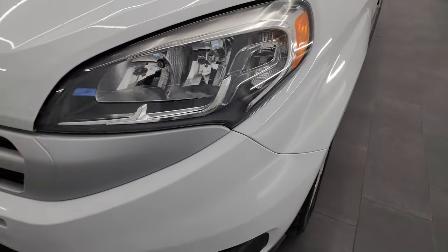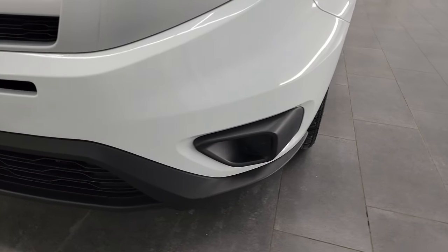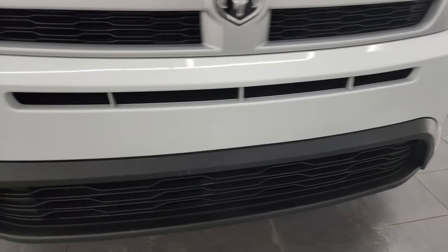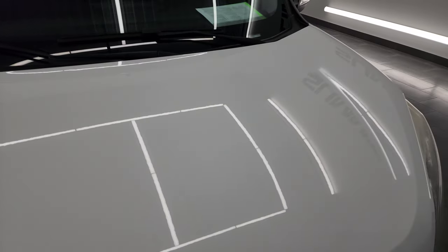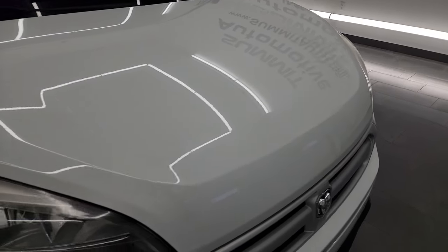The front fender is in great shape, headlight lenses are nice and clear, and the front bumper is in fantastic condition — it's never been drilled into. The hood is in really nice shape as well; didn't see any major dents or dings on there.